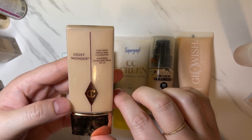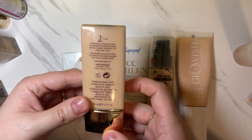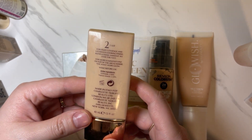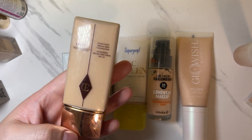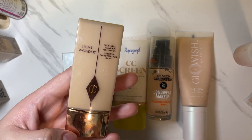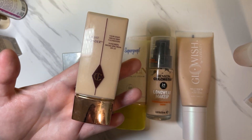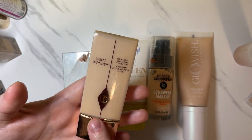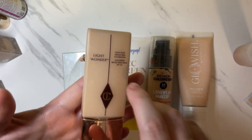This is the Charlotte Tilbury Light Wonder Foundation — new to my collection and I love this. It's for very light coverage, matches me really well, has a natural finish. This was a foundation I was super excited to use, so that kind of tells you something. I will definitely be keeping this one and look forward to using it more.